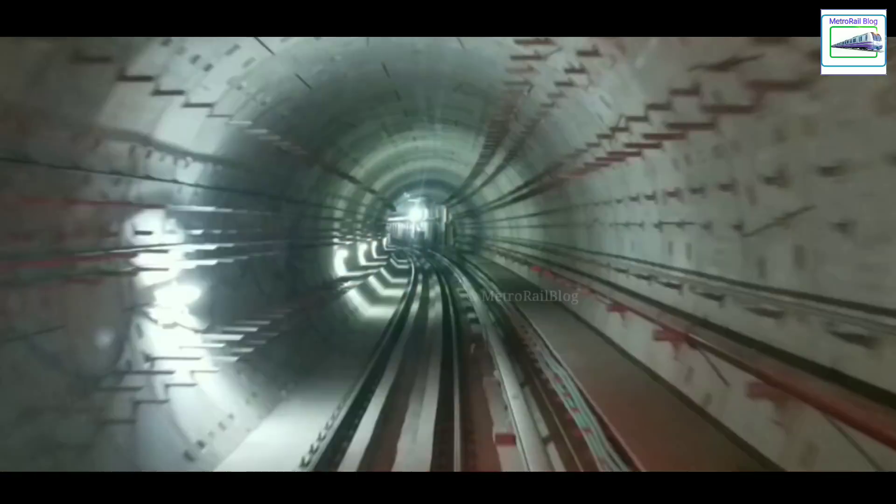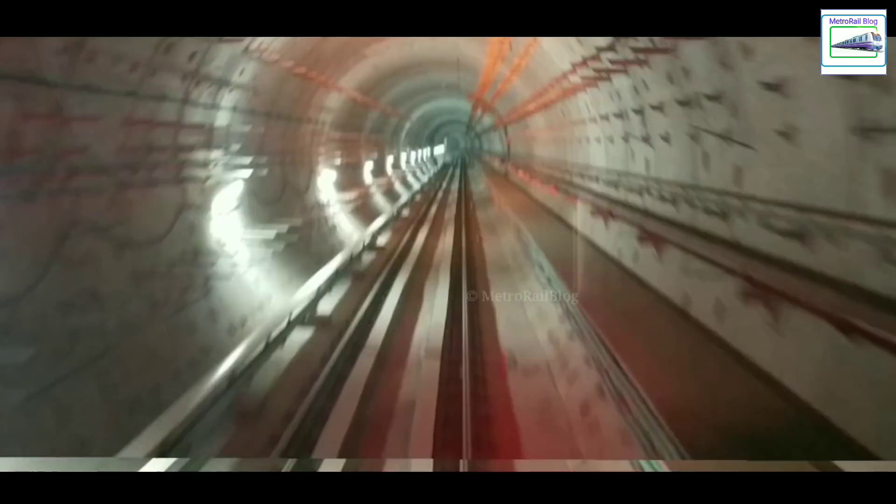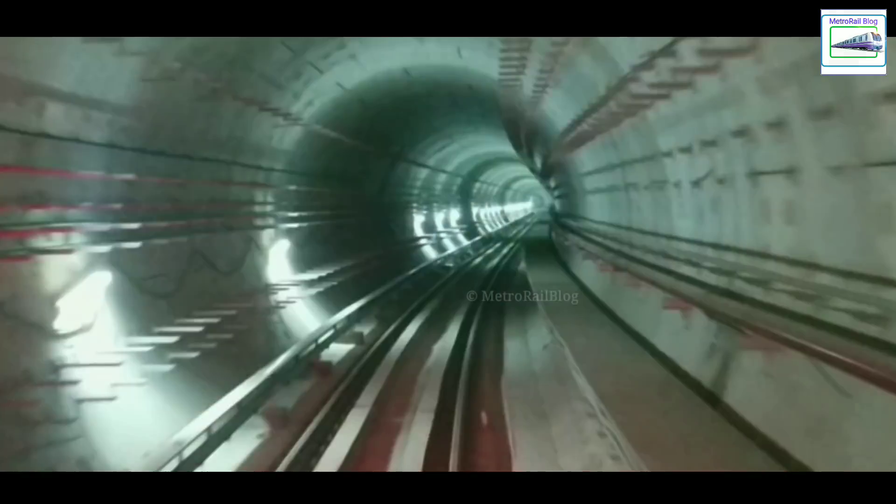Something was going to happen which we never expected — the train was about to continue to Shialda. Not to Shialda metro station but to the Shialda crossover. The Shialda crossover is a place where the two tracks will be connected to each other. A single X-shaped crossover has been made to reverse trains.